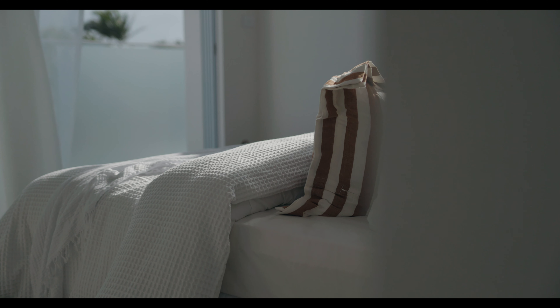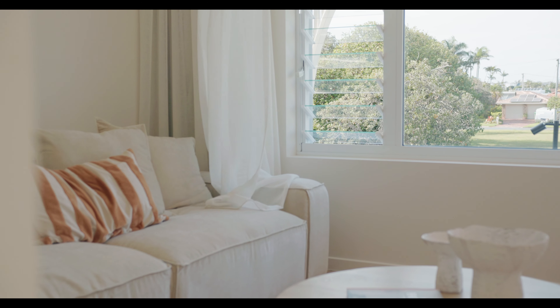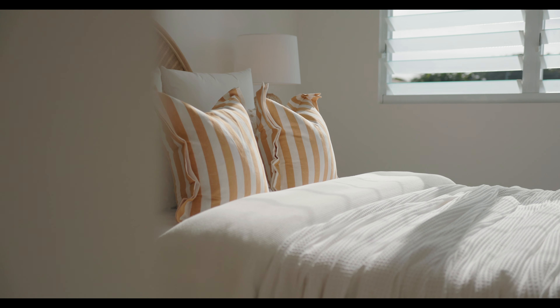A striking and spacious master suite is one of three bedrooms on the upper level. There's also three bathrooms, plus a separate media room and a home office or fourth bedroom.